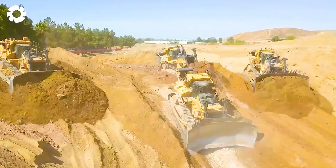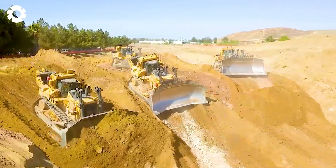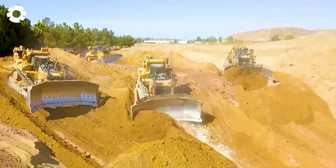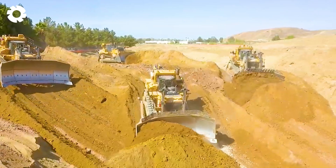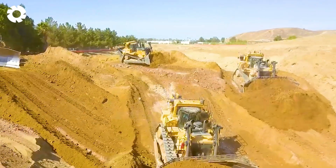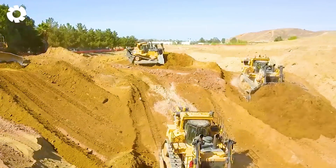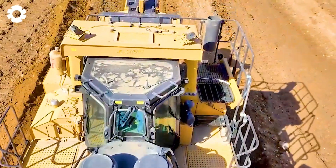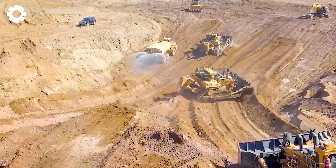It's hard not to feel small when witnessing such power. The powerful horsepower from the D-10T dozer and three D-11T dozers generates enormous pushing force, perfect for earth-moving tasks. With their powerful engines and stable operation, these machines easily handle large volumes of earth, delivering outstanding efficiency.